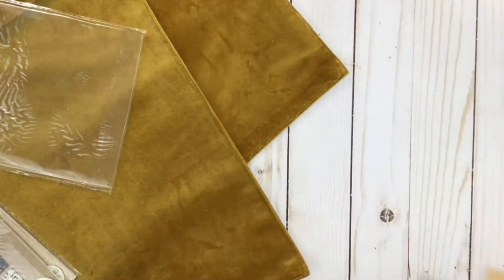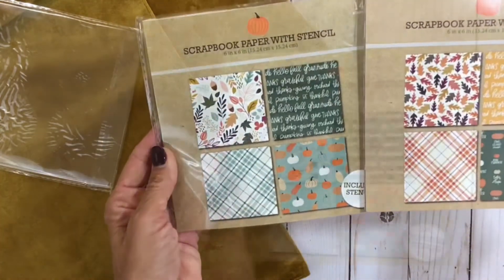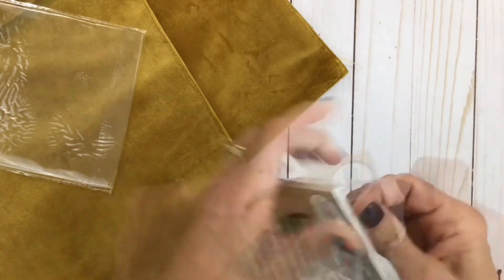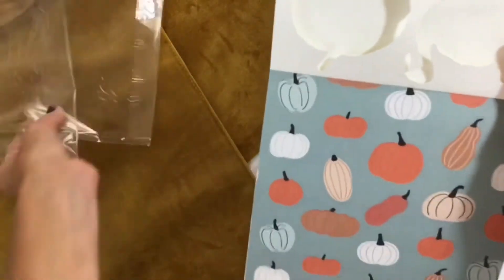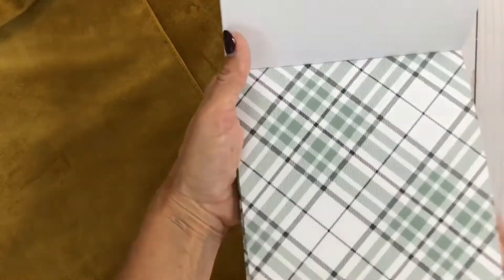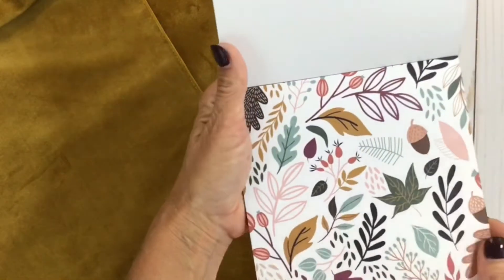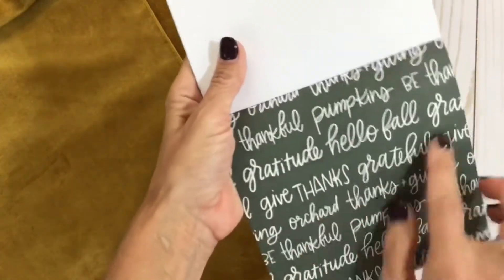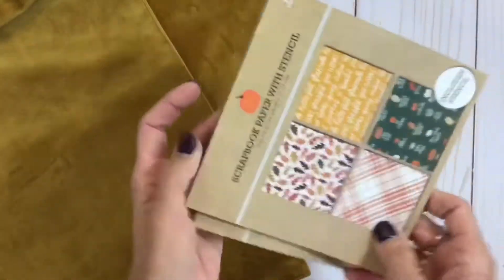There's another fall themed paper pad — basically the same but a different colorway. It has the same stencils. Inside it's got the pumpkin print but without the words, several sheets of a pretty green plaid in sage and hunter green, a floral leaf print with some little acorns, and then a pattern similar to the first pad but in green instead of orange.